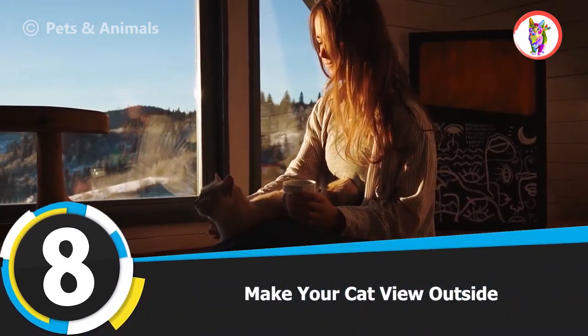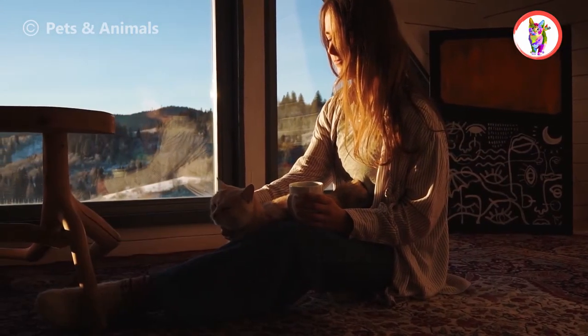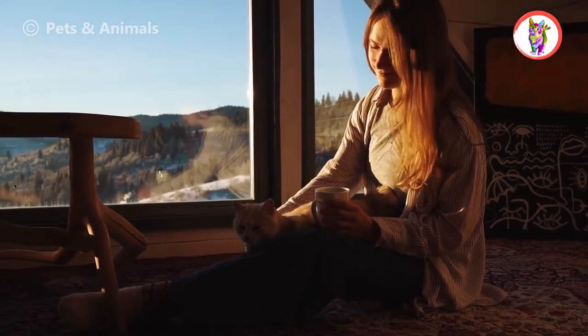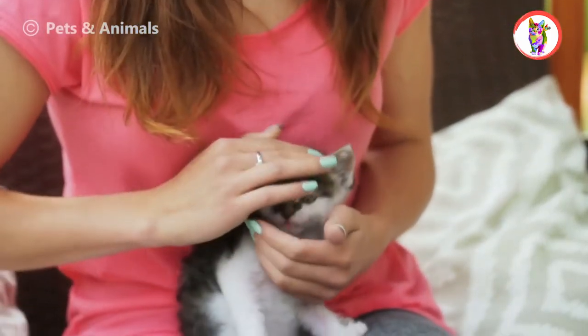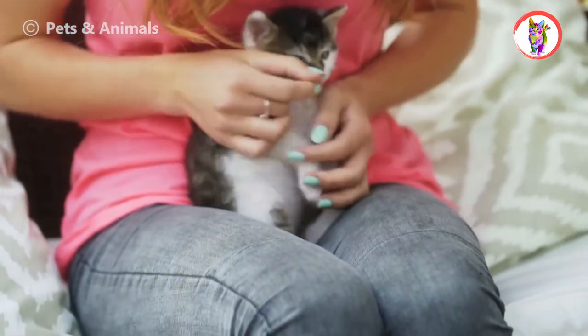Tip 8: Make Your Cat View Outside. Another way of making your cat happy indoors is to let her look outside. Build a room for her of transparent sheet near the window so she can view outside and enjoy. When your cat sees other pets like dogs and different kinds of birds like sparrows and pigeons, she will be happy.